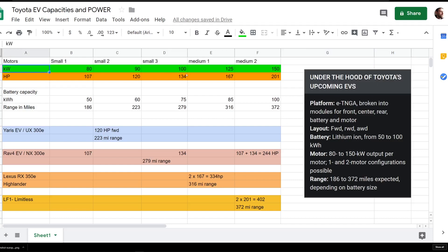Starting at the top — these are the kilowatt-hour ratings and the potential different motors. We know they're going to have small motors and medium motors, though we don't know how many of each type. The smallest motor is going to be 80 kilowatts and the biggest is going to be 150, so I filled in some potential other motors. These are the horsepower equivalents for each individual motor. For battery capacity, we have 50kWh as the minimum and 100kWh as the maximum, with a 100kWh battery giving 372 miles and a 50kWh giving 186 miles — both confirmed.